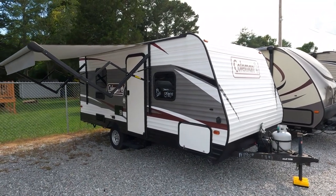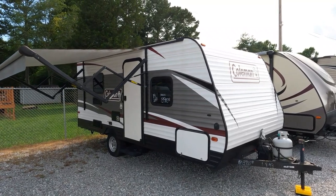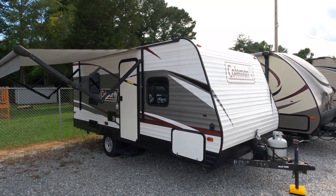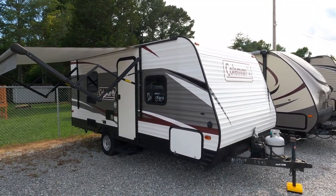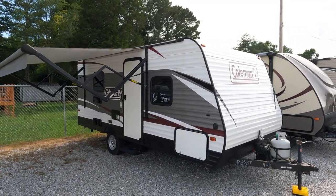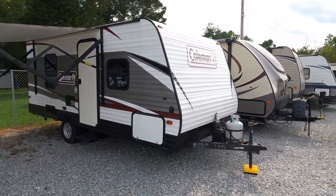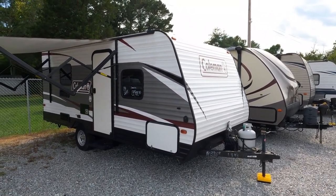Today we're going to review a trade-in that we got in the other day. This is a little 2019 Coleman Lantern LT — a basic single-axle camper. It's an 18RB, 21 feet long, weighs 3,100 pounds. It's 18 feet 7 inches long total including the tongue.